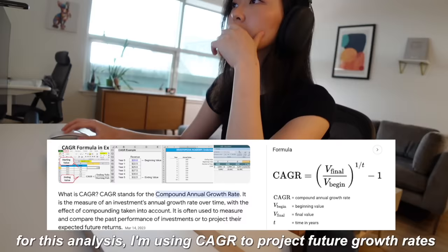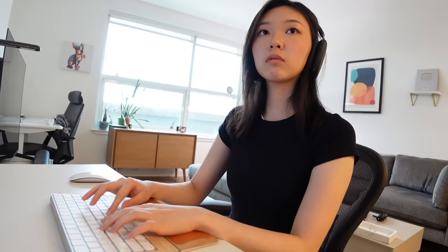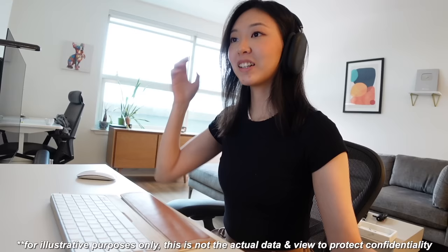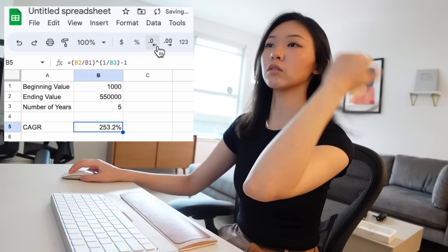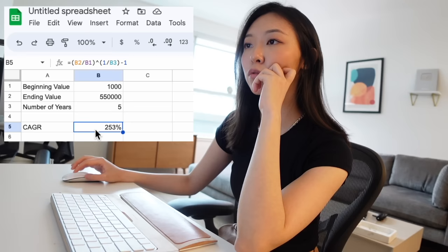I'm trying to do this CAGR thing — I was really bad at econ. How do I do CAGR in Google Sheets? Basically I have to build a mapping: beginning value, ending value, number of years. The formula is ending value divided by beginning value, to the power of one over time, minus one. I learned something new! This is essentially telling me that if we have 1,000 customers right now and the goal is to get to 550,000 in five years, that means every year we need to grow at a rate of 253% year over year.